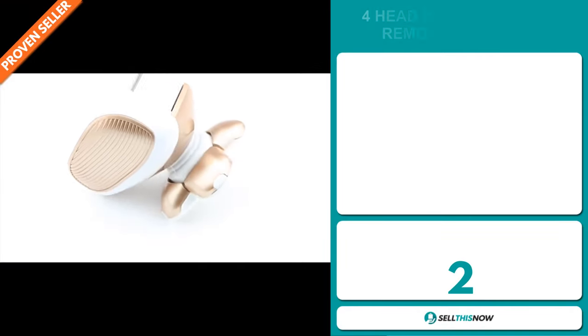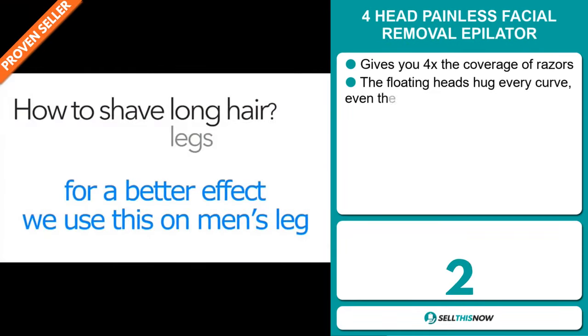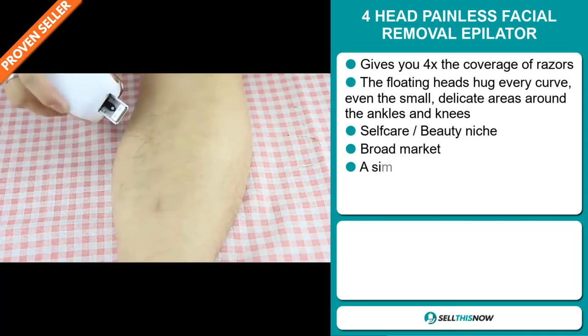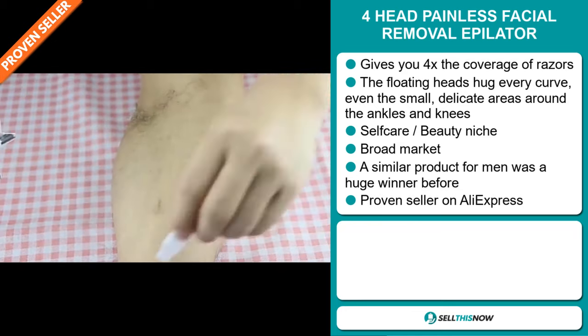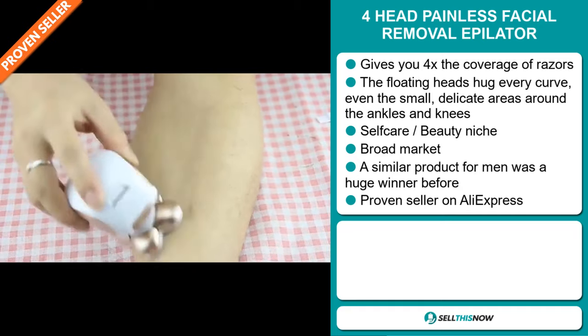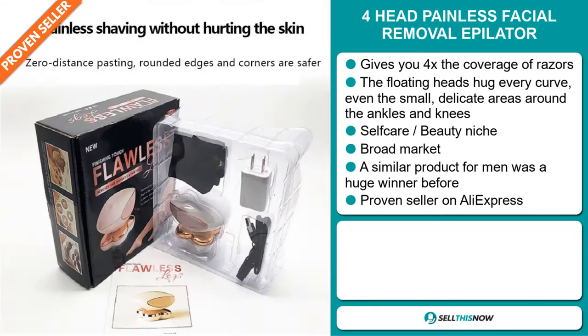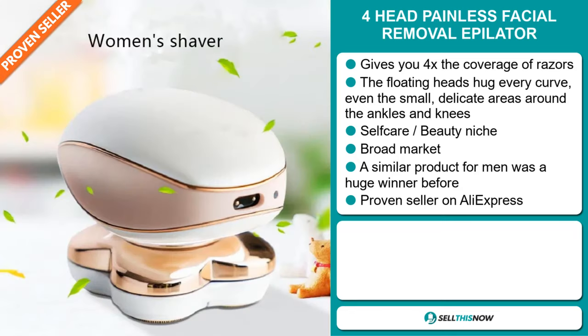Our next product is the Forehead Painless Facial Removal Epilator. This gives you four times the coverage of razors. The floating heads hug every curve, even the small, delicate areas around the ankles and knees, and it falls under the self-care beauty niche market. We also think that this item has a broad market base, and a similar product for men was a huge winner before on the market. And it's a proven seller on AliExpress, with many, many orders.